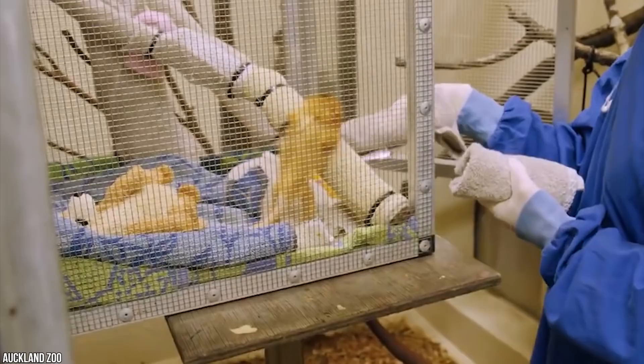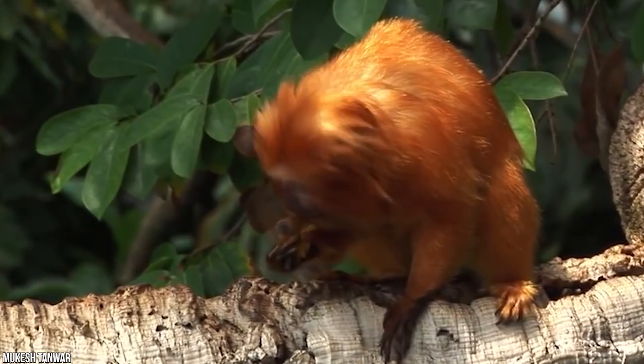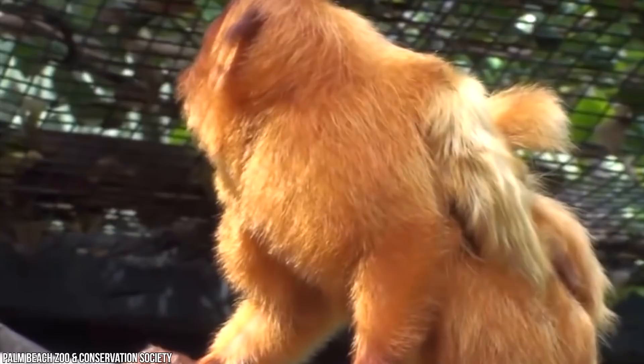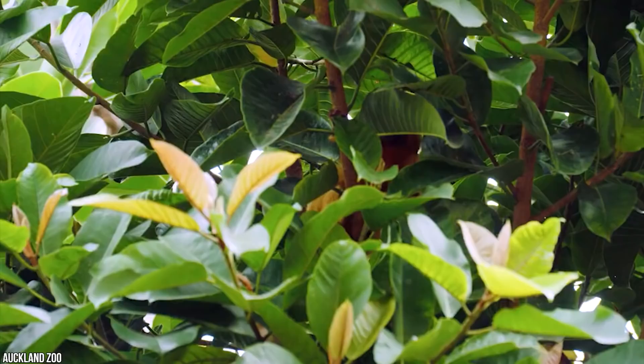Lion tamarins take their name from their impressive manes — thick rings of hair reminiscent of Africa's great cats. The golden lion tamarin may be the most beautiful of the four lion tamarin species. Its abundant gold hair frames a charismatic black face and covers its small body and tail. Despite their name, these rare primates have far more in common with their monkey relatives than any feline.